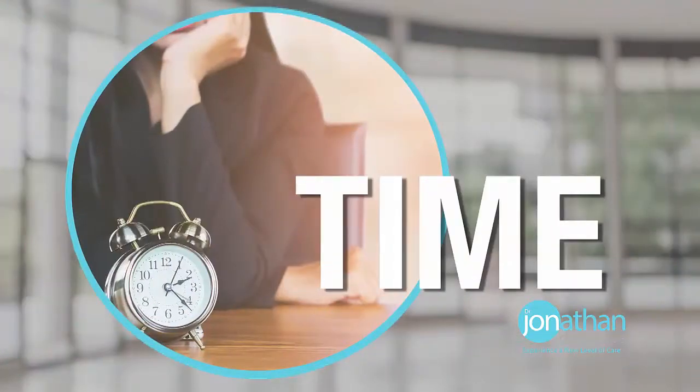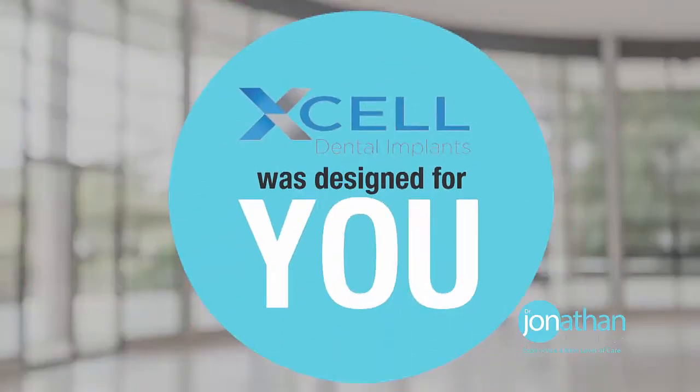Whether it's the time — this was designed for you. It was designed to make the experience as easy, as joyful, and at the end of the day, to have the smile, the teeth, the life you've always dreamed of. That's why you need this process.